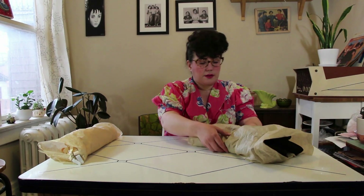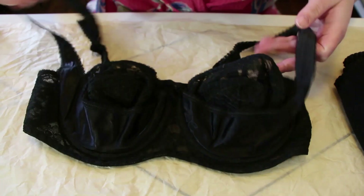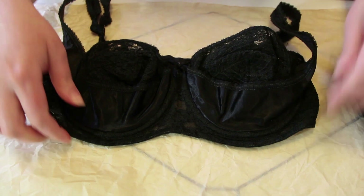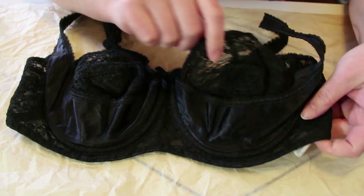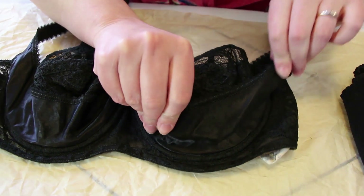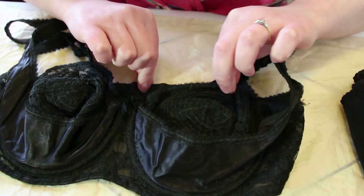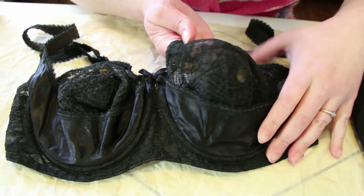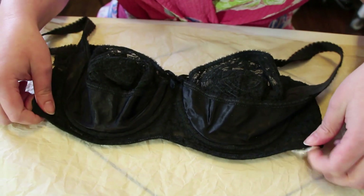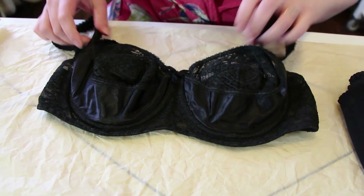This piece is a 1950s sling bra. It's gorgeous black lace. It's got the whirlpool stitching on the cup, beautiful satin sling. The shape of this bra is stunning — it's like a soft bullet meets a balconette. Very late 50s Sophia Loren, if that makes sense.